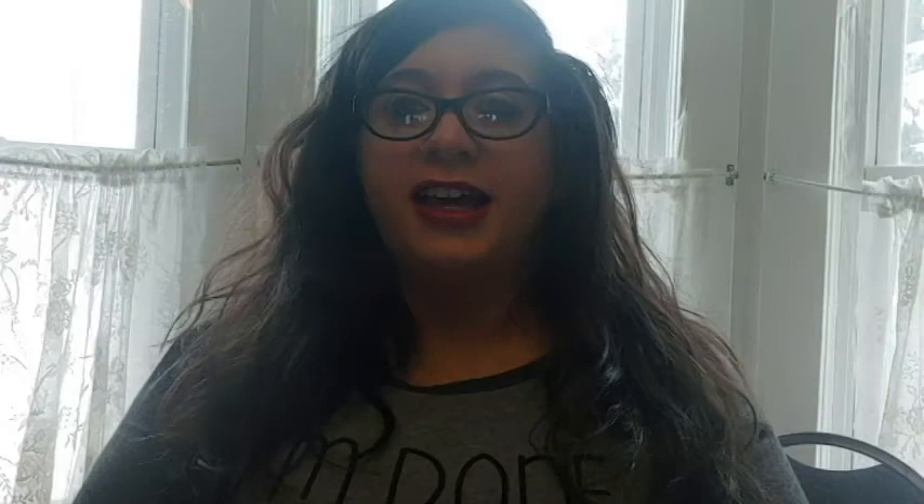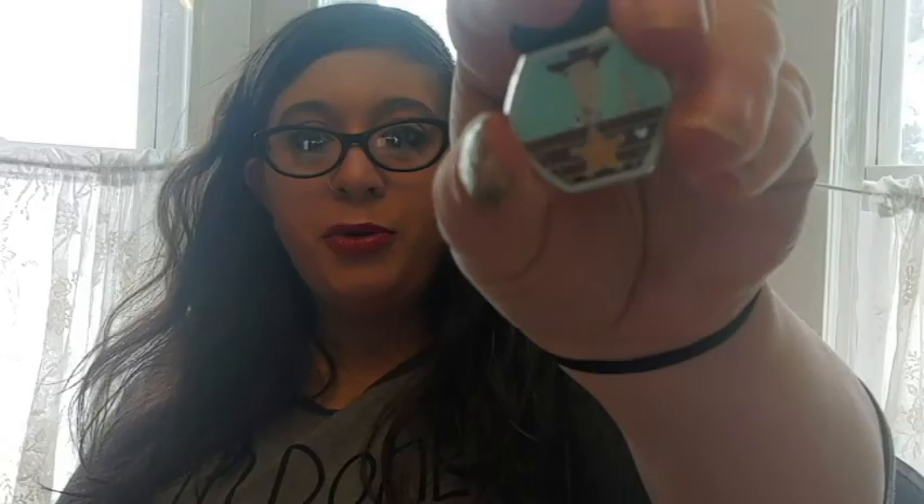I only have one Pocahontas pin — a heart with Pocahontas and John Smith on it. Then some Nightmare Before Christmas pins: Zero with the moon and Jack in the back, plus two Jack Skellington heads — one of which I can't identify at all. For Toy Story, I have a Buzz and an alien in squares, a Woody in what might be a ride vehicle or fishbowl, a weird-looking alien, a Lotso heart, a Lotso popsicle, and the classic Woody and Buzz Mickey heads.